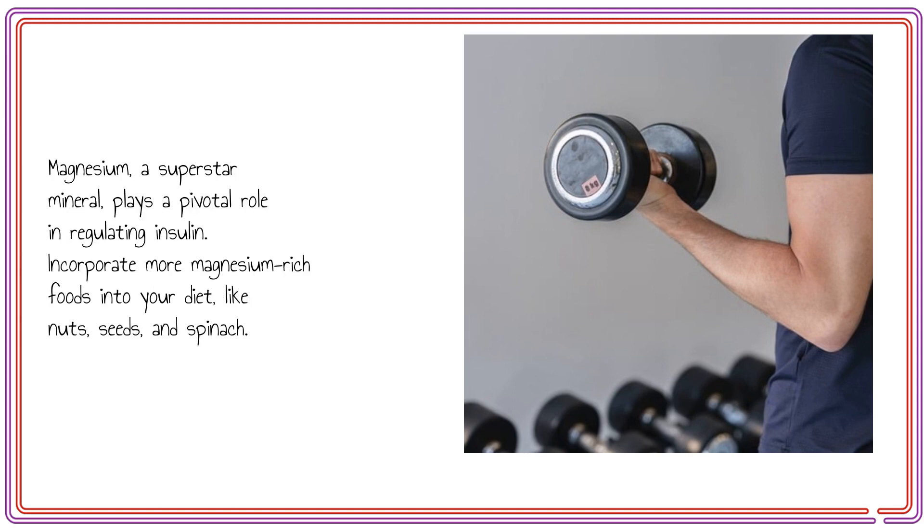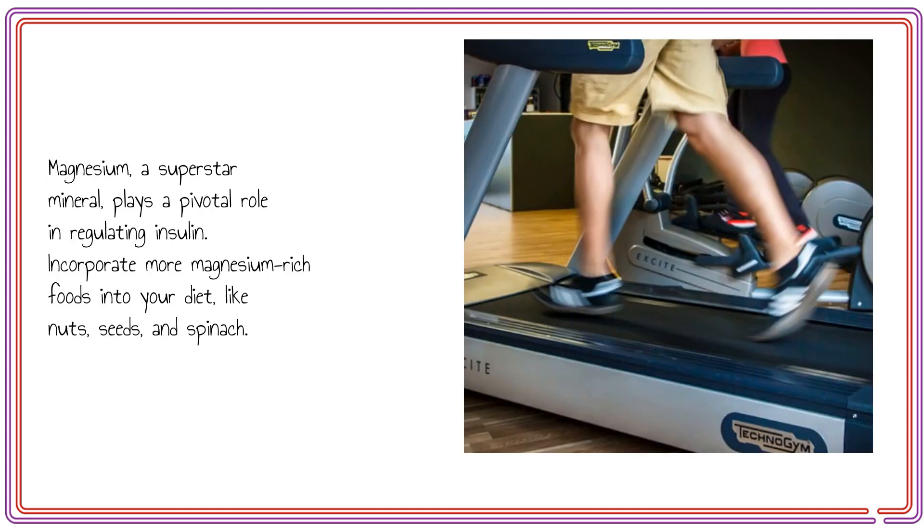Magnesium, a superstar mineral, plays a pivotal role in regulating insulin. Incorporate more magnesium-rich foods into your diet, like nuts, seeds, and spinach.